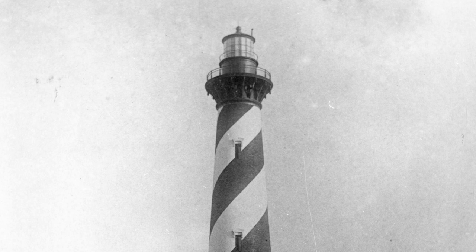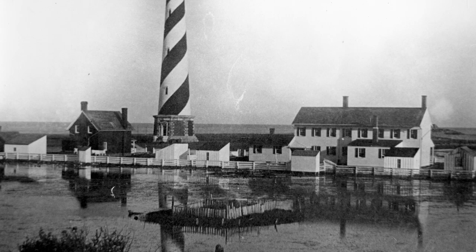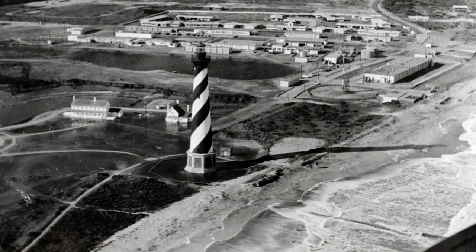At the time it was built, the lighthouse was 1,600 feet from the high tide line. But throughout the next century, shoreline erosion brought the ocean increasingly closer to the historic structure. And by 1994, ocean waves actually touched the base of the lighthouse during a December storm.